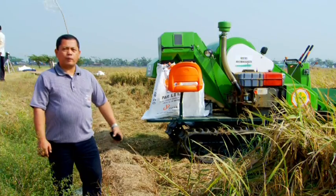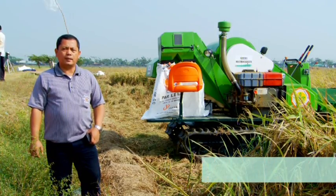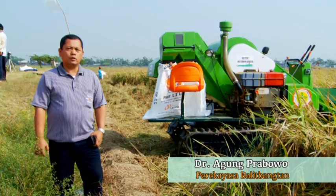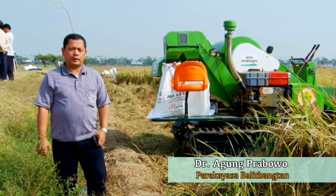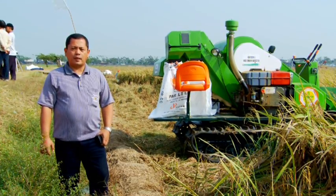Indo Combined Harvester ini memiliki beberapa keunggulan. Pertama, memiliki ground pressure yang lebih rendah dibandingkan dengan mesin panen yang lain, yaitu mampu mencapai 0,13 kg per cm persegi sehingga mampu beroperasi di lahan yang basah.